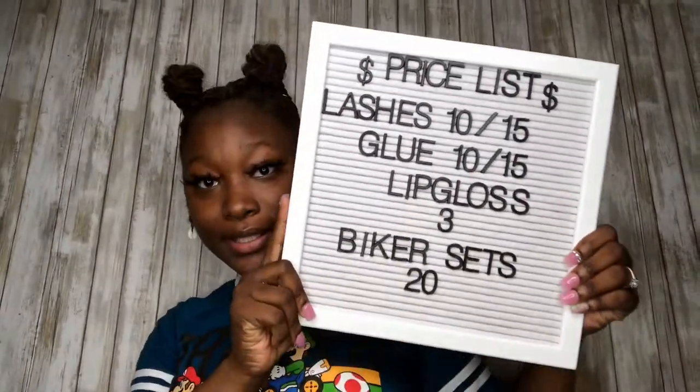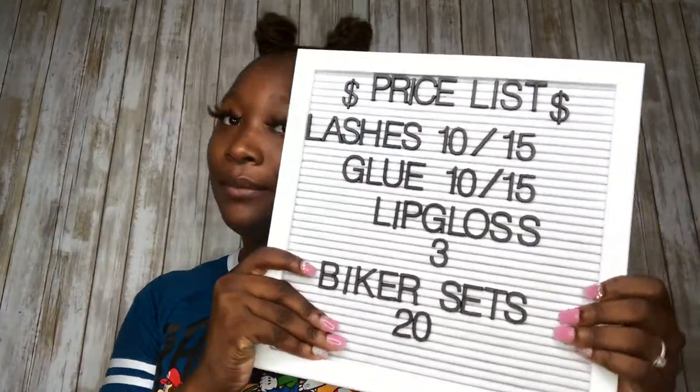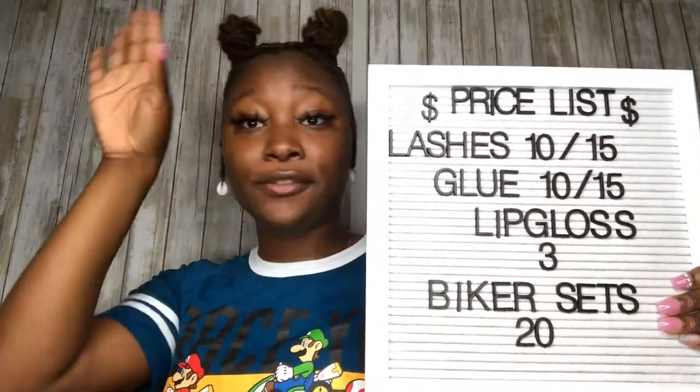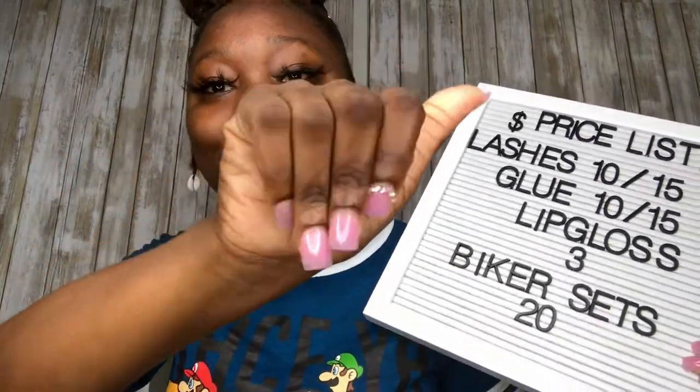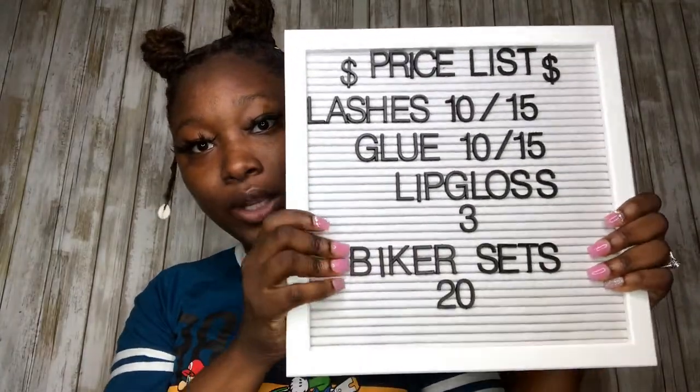First, here's my price list so people won't have to keep coming to the table asking how much things are. My lashes range from ten to fifteen dollars. I have eyeliner lash glue — kind of like a magnetic lash glue — and liquid lash glue. Prices range from ten to fifteen. Lash glue is three, six, or twenty dollars.